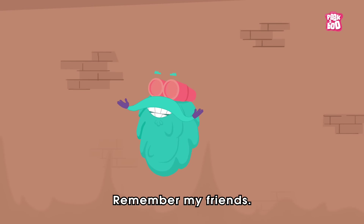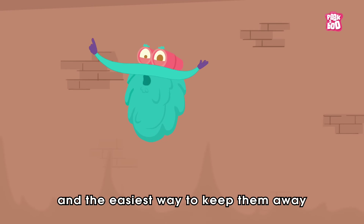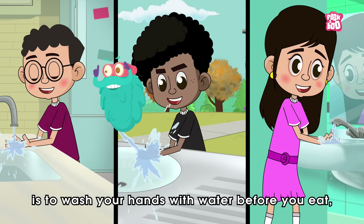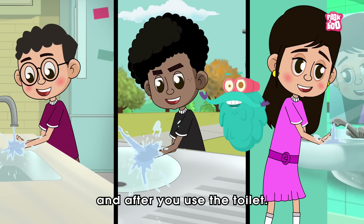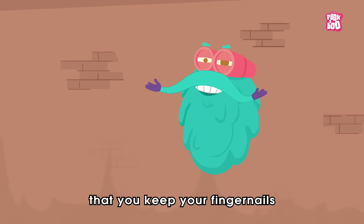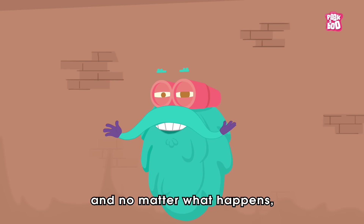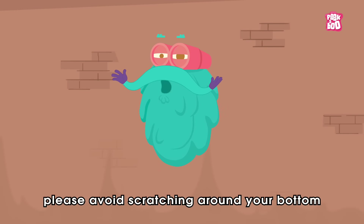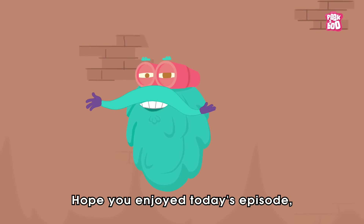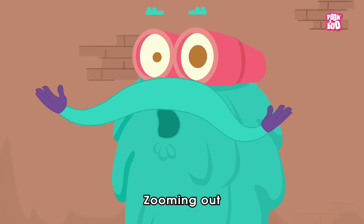Remember my friends, Pin Worms can be found anywhere, and the easiest way to keep them away is to wash your hands with water before you eat, after you play outside, and after you use the toilet. Make sure that you keep your fingernails short and tidy, and no matter what happens, please avoid scratching around your bottom and biting your nails. Hope you enjoyed today's episode. Until next time, it's me, Dr. Binox, zooming out!